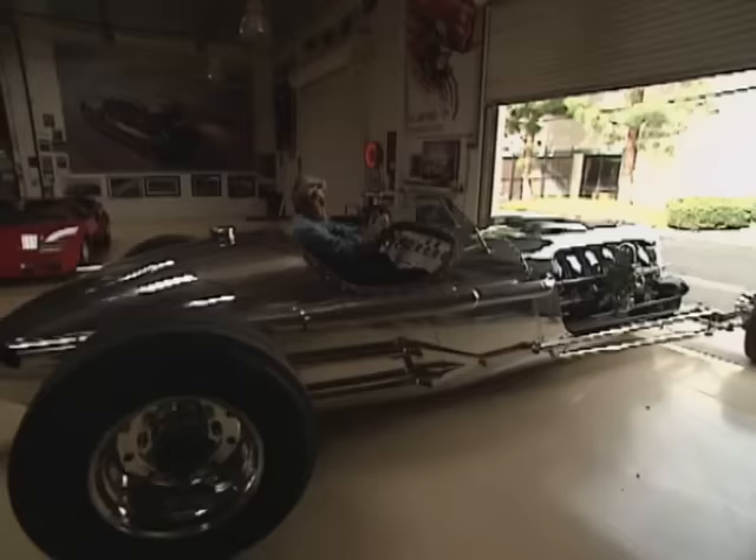When I head out to Jay's place, I never know what little surprises he has in store for me. And today proved to be no exception. As a matter of fact, this car might be the wildest thing yet on four wheels.